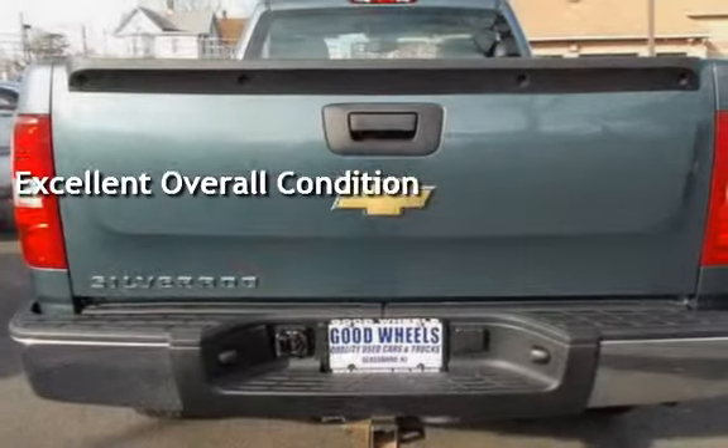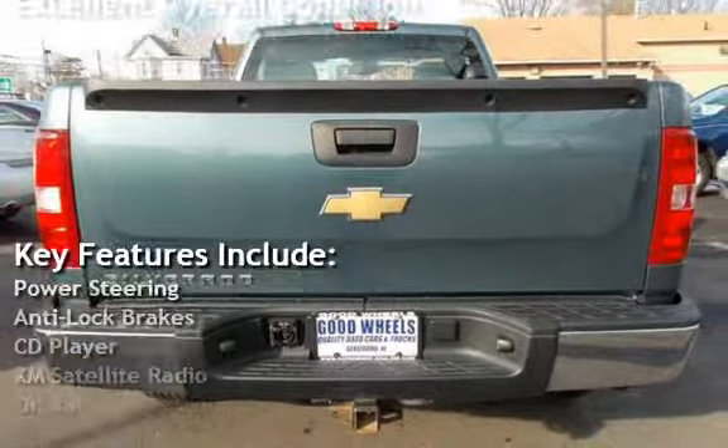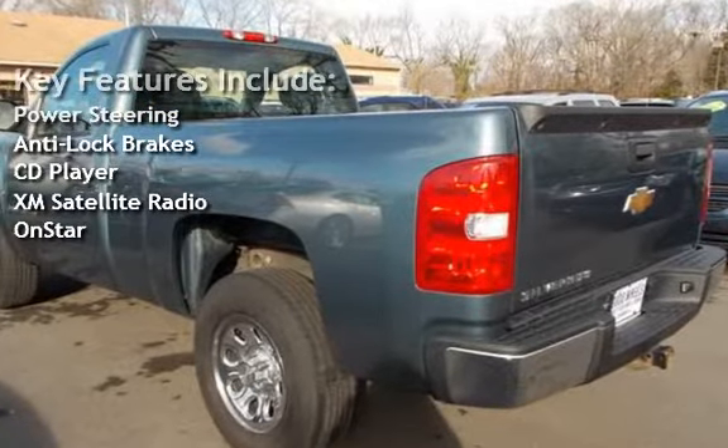Key features include power steering, anti-lock brakes, CD player, XM satellite radio, and OnStar.